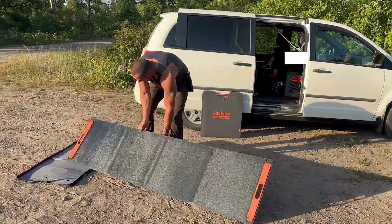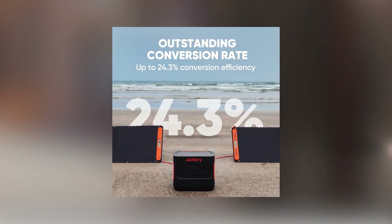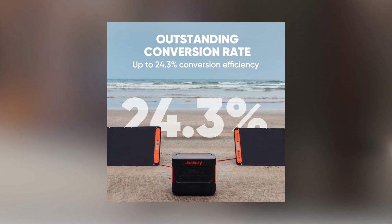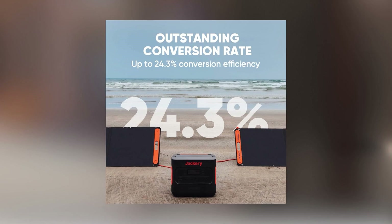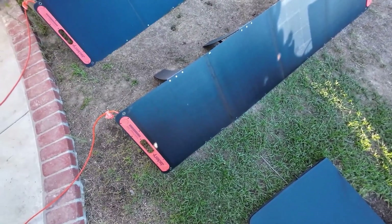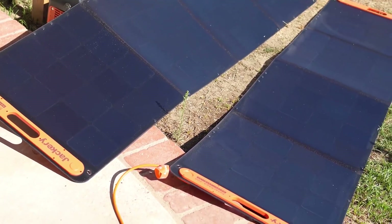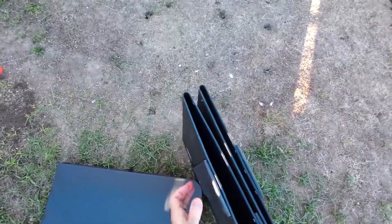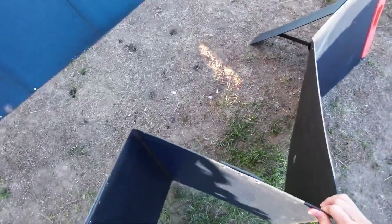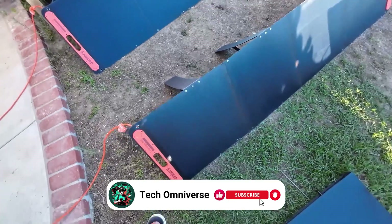What sets the Solar Saga 200 Watt apart is its advanced solar cells, which provide a remarkable conversion efficiency of up to 24.3%. This means you get more power under the same conditions compared to other solar panels. The simplicity of setting it up is another feature that cannot be overstated. With just a few seconds required for deployment, its three kickstands ensure stability and optimal sunlight absorption, making it an indispensable travel companion for your outdoor adventures.